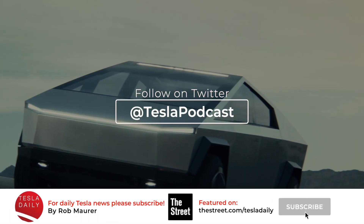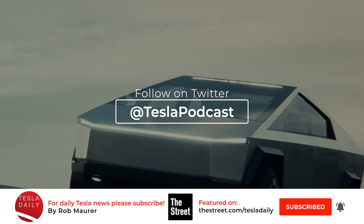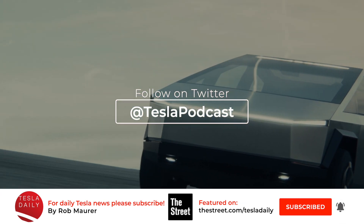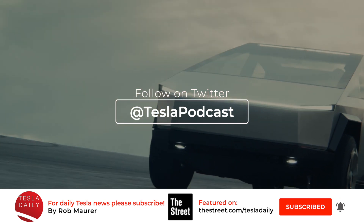Alright, I think that wraps it up for today. As always, huge thank you for listening. Don't forget to subscribe and sign up for notifications. Make sure you're following me on Twitter at Tesla Podcast, and I'll see you tomorrow for the Friday, July 17th episode of Tesla Daily. Thank you.